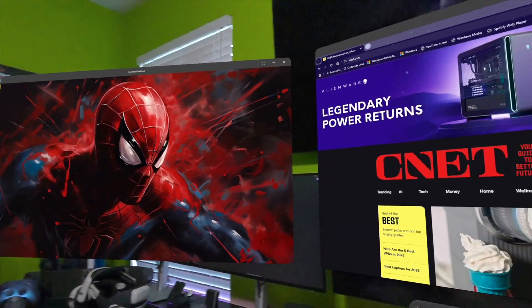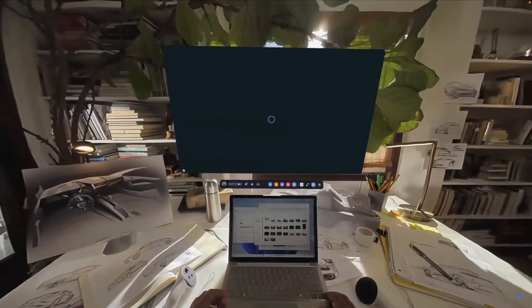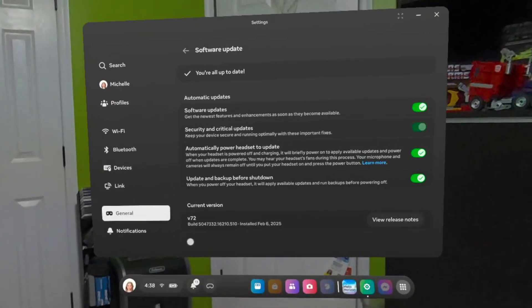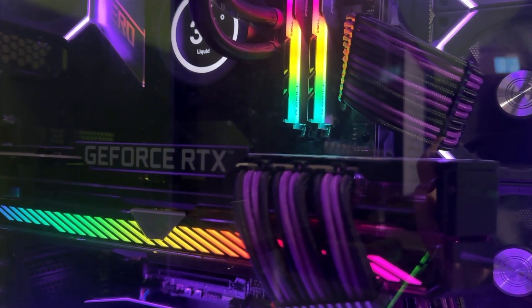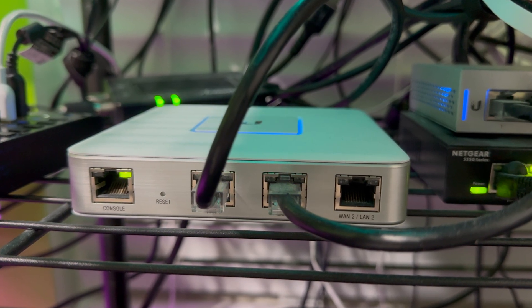Before we dive into our full day experience, let me show you how quick and easy it is to get Windows 11 up and running on your Quest 3. Thanks to a partnership between Microsoft and Meta, connecting your Quest headset to your Windows 11 PC is now super simple. You'll need a Quest 3 or 3S running Horizon OS version 72 or later, Windows 11 running 22H2 or later, a supported GPU for optimal performance, and Wi-Fi 802.11ac for good connectivity.